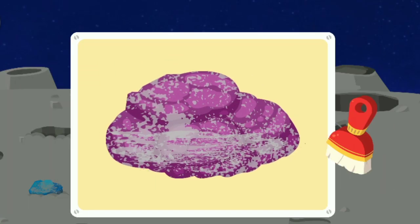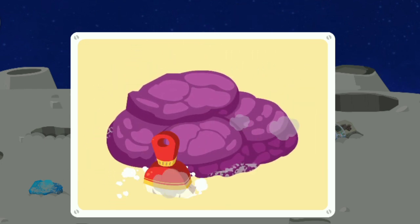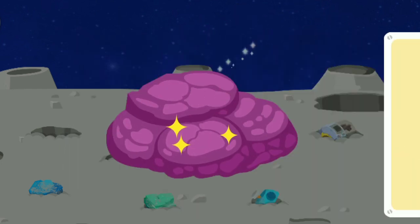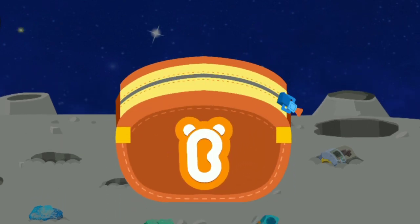Great! This is the one! Use a brush to dust the surface of the specimen. Wow! You've collected them all! Great job!